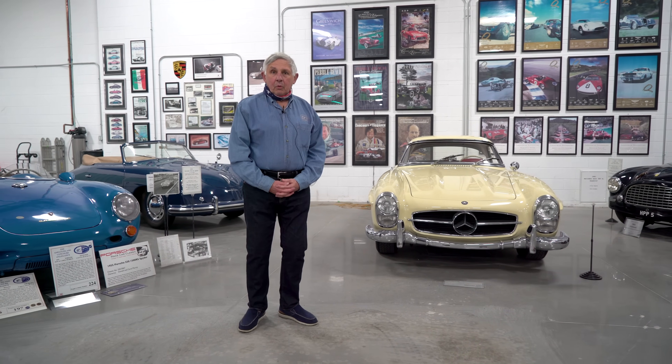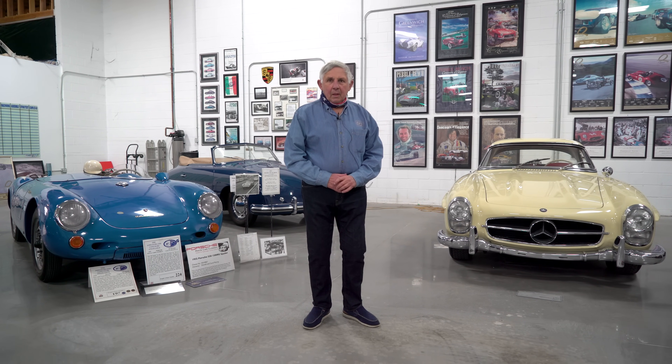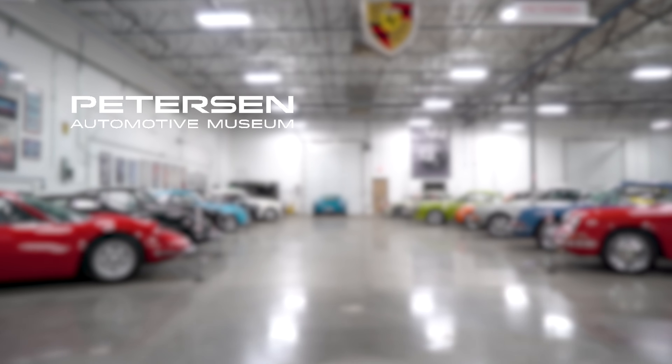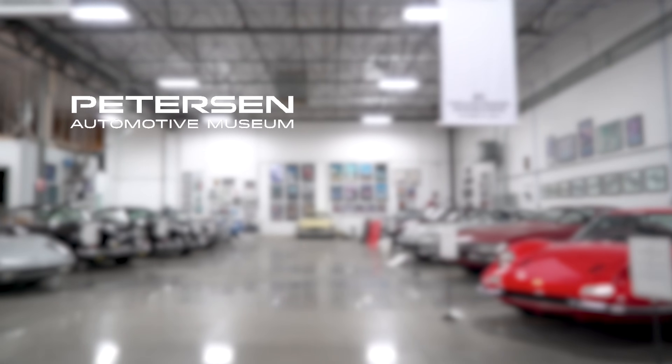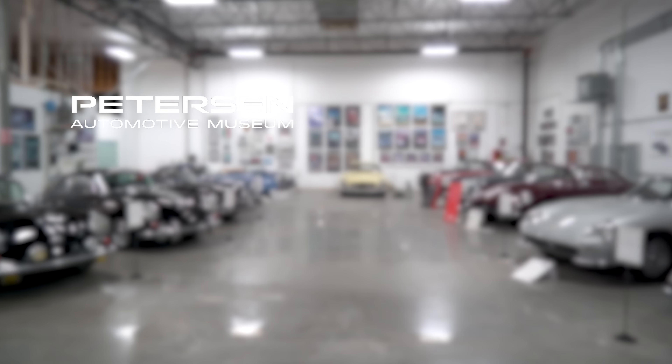I want to thank you all for taking the tour with me. Carol and I have been big supporters of the Petersen and long-time members of the Checkered Flag. We really admire what Bruce and the museum have done over the years. We'll see you next time.